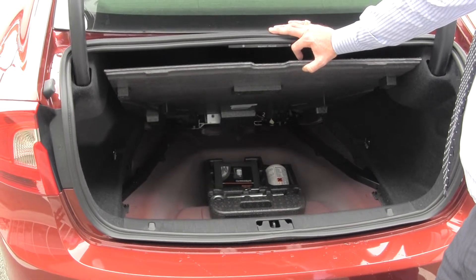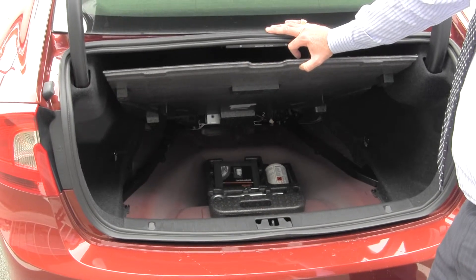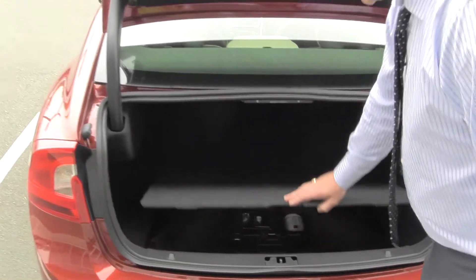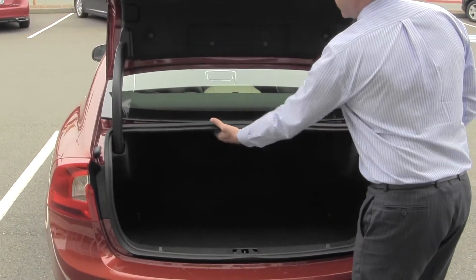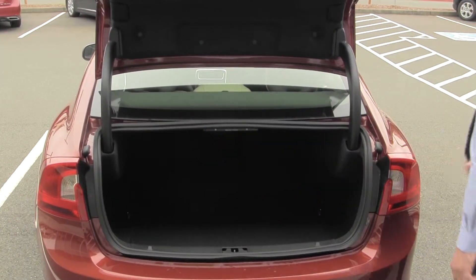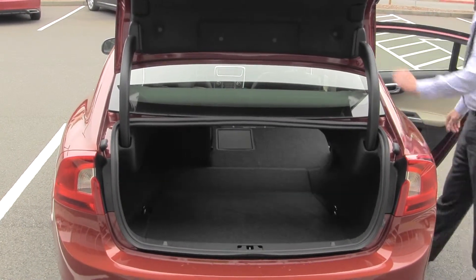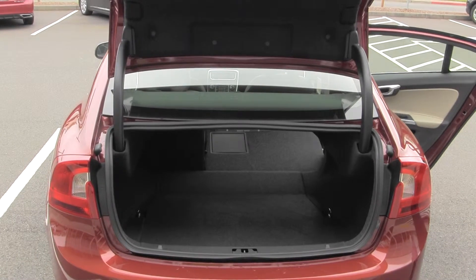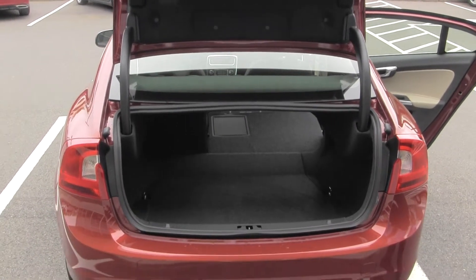With the unlimited mileage roadside assistance, if you do get a flat tire, just stay in the car, call Volvo's 1-800 number and they'll come take care of you. You also have accessibility to more storage space in the rear by releasing the back seats, which fold down and give you more usable storage space — so if you have three people in the car, you can still get a pretty decent load in there.